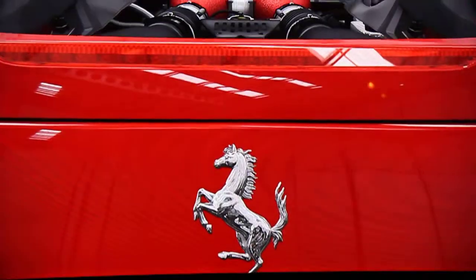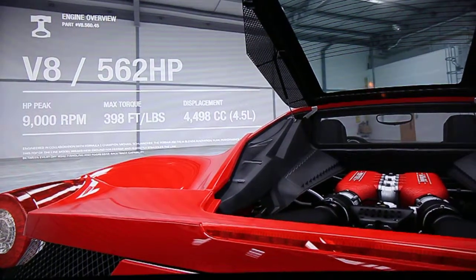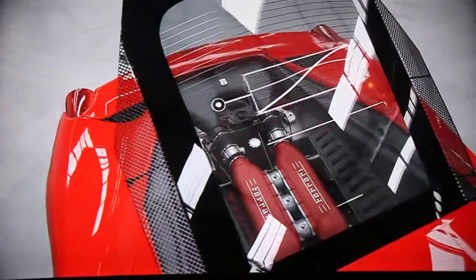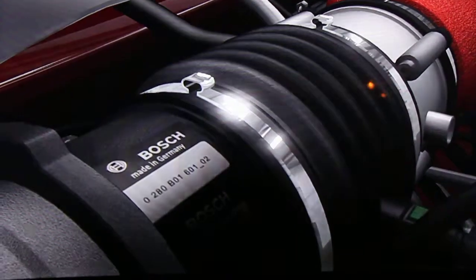The 4.5-litre V8 engine produces 562 horsepower. This helps the car reach 0-60 in 3.4 seconds and achieve a top speed of 202 miles per hour.